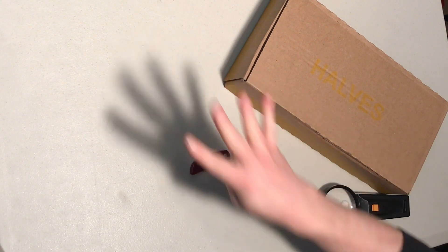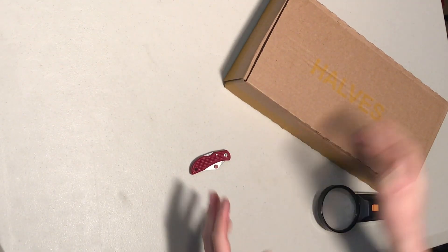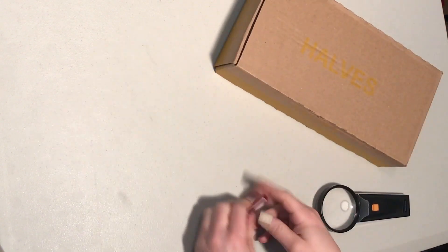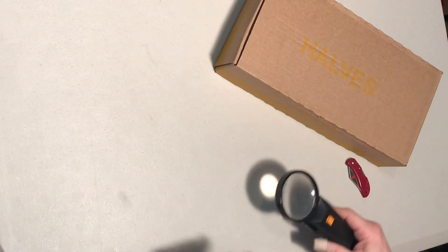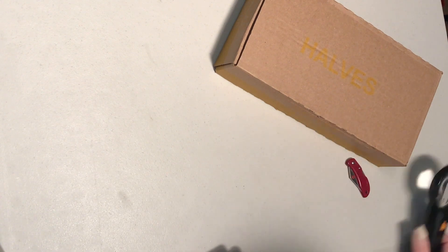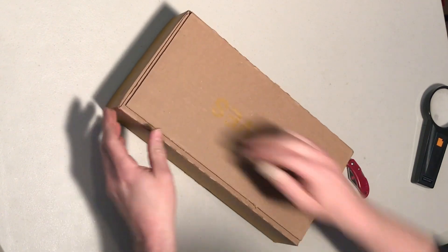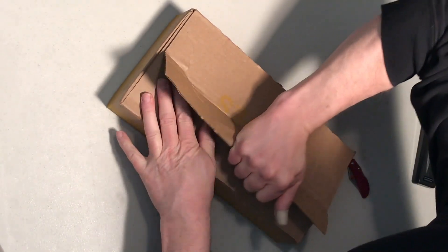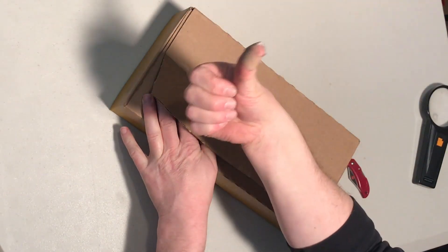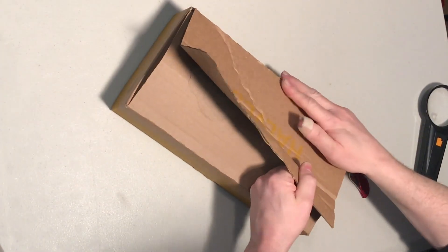Hello everyone. This is box four of half dollars. We're going to see what we've got here in this unopened box of halves. I don't know that I'll need this for this part, but we're going to go through and see what we've got. Let's get started. I apologize — I'm a little bit injured. Hopefully that won't hinder my progress.